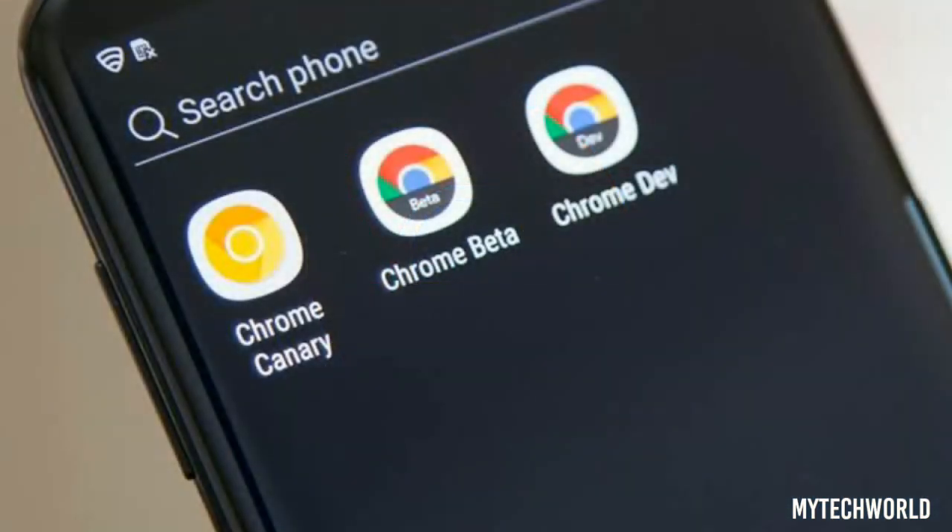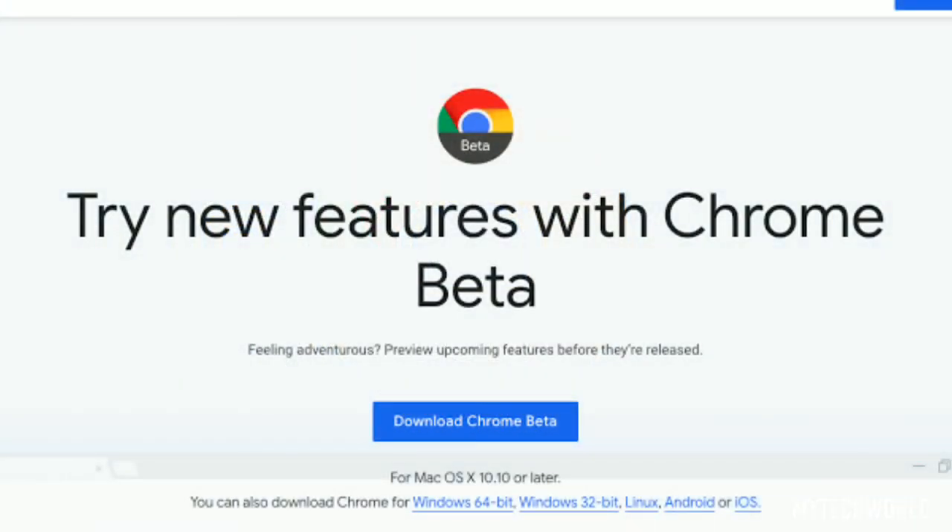Google recently rolled out Chrome v88 for users. The updated Chrome browser brings new password protection features, including an easy shortcut to identify passwords that are weak and quick access to edit them. We've all had moments where we've rushed to set up a new login, choosing a simple password like a pet's name to get set up quickly.